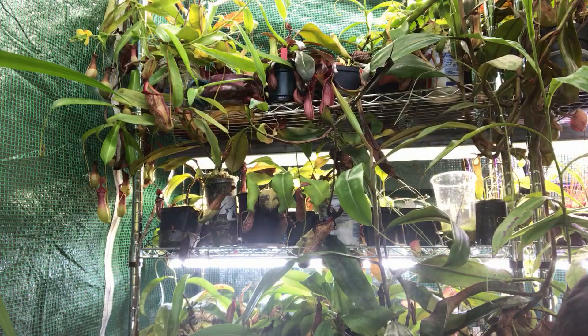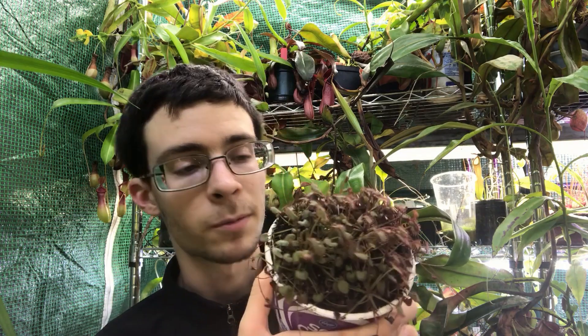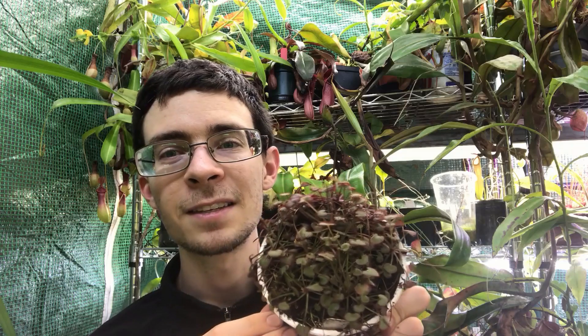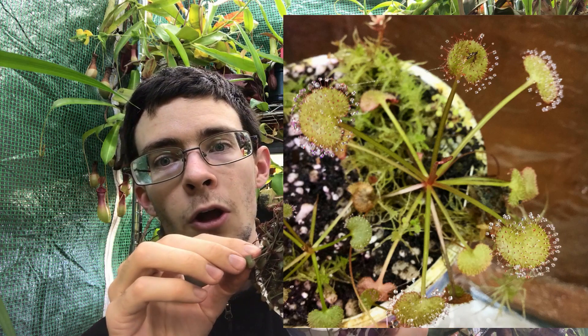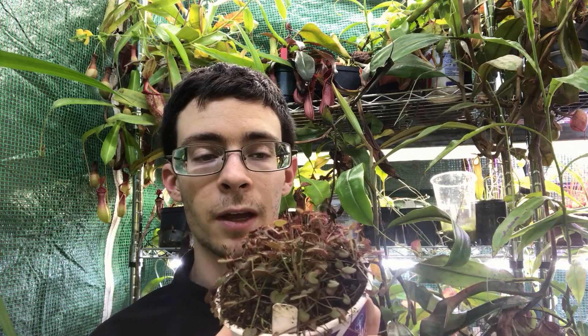The next species that people will often encounter, found a little bit further south and in slightly shadier environments, is Drosera prolifera, sometimes called the hen and chick sundew. These are all very closely related plants, but this is a completely different looking plant. It doesn't have those long lance-shaped lamina — instead it has very long petioles and then a little kidney-bean shaped lamina at the end. Just like adelae, these guys can change shape and color based on how much light they receive.